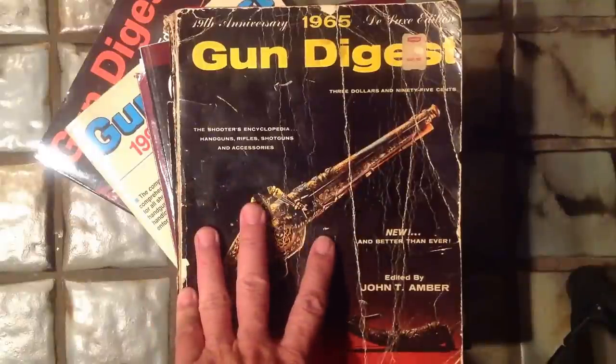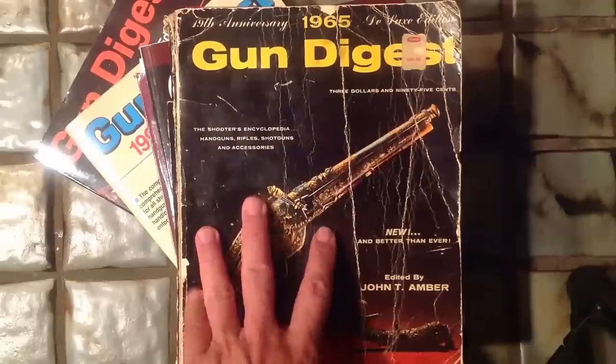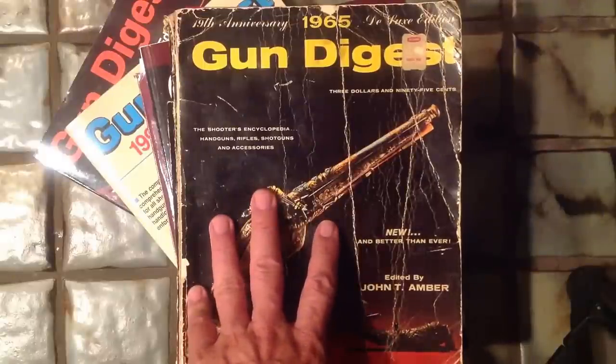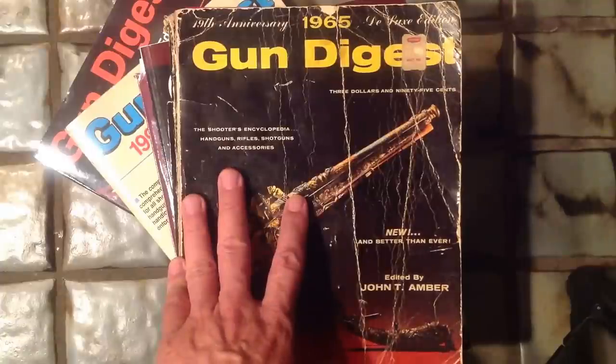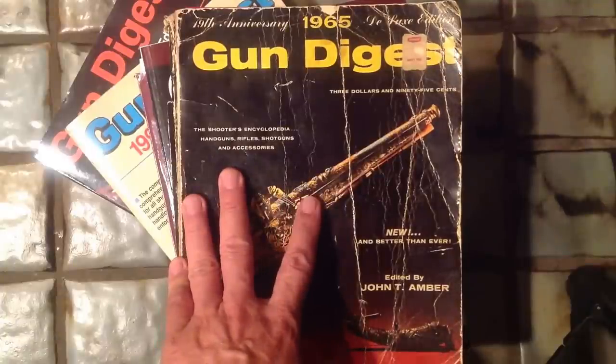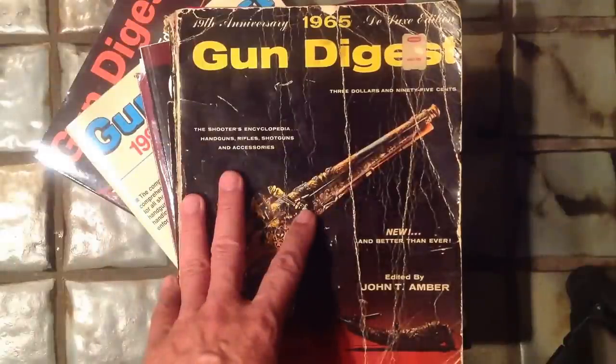Well, Shooters and Reloaders, it's FortuneCookie 45LC coming to the Hot Lead Zone. It's already October 2015, and we're looking at the holiday season coming up fast. If you have a special someone on your shopping list that happens to be a shooting enthusiast, here's some ideas for gifts for that special someone.